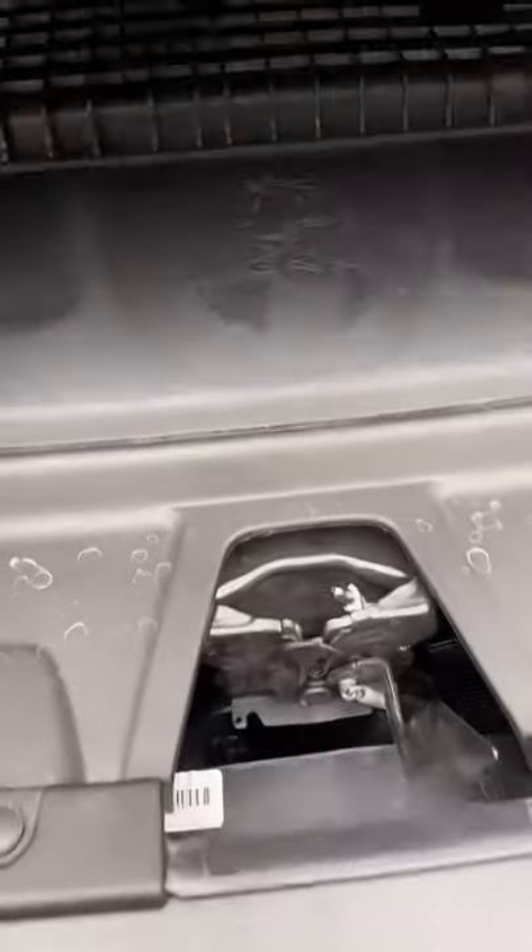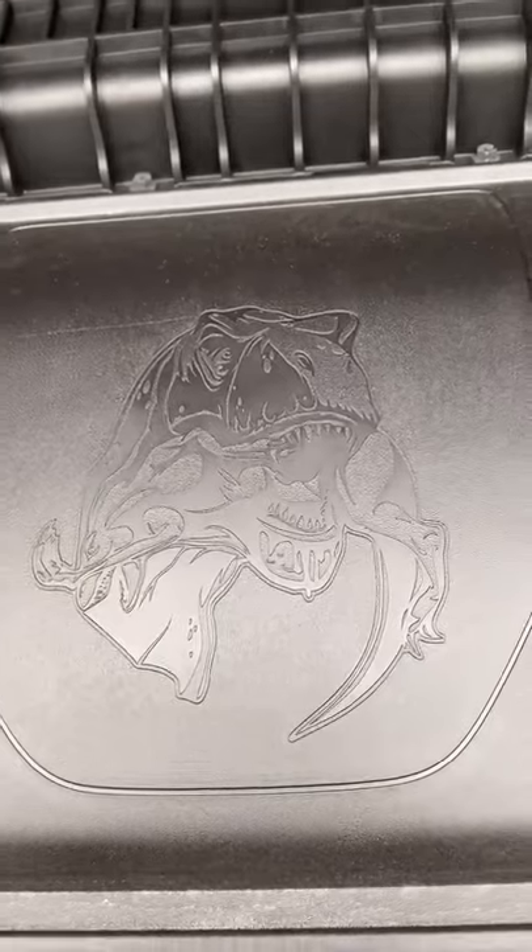The TRX competes with the Ford Raptor, and here is a picture of a T-Rex eating a Raptor. Underneath the center armrest is another image of a T-Rex and a little tiny Raptor.